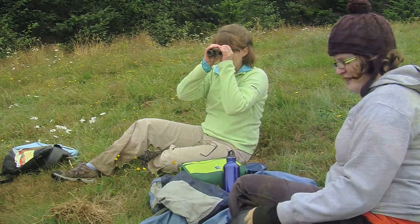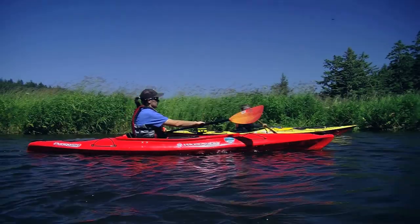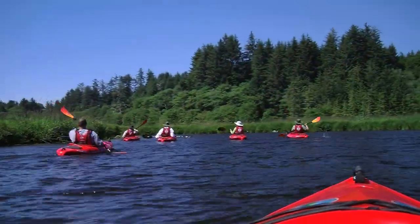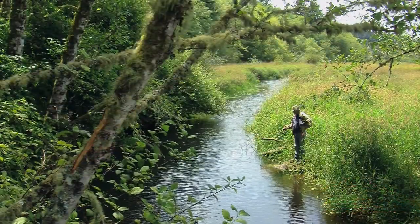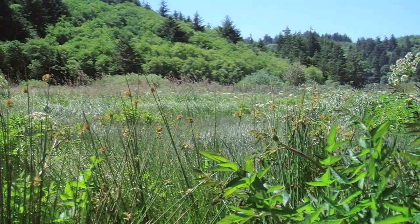Whether you're a birder, photographer, hiker, paddler, or just coming for a quick visit during a busy vacation, Beaver Creek has something to suit your interest. No matter how you choose to explore Beaver Creek, you will get a first-hand look at a native coastal landscape.